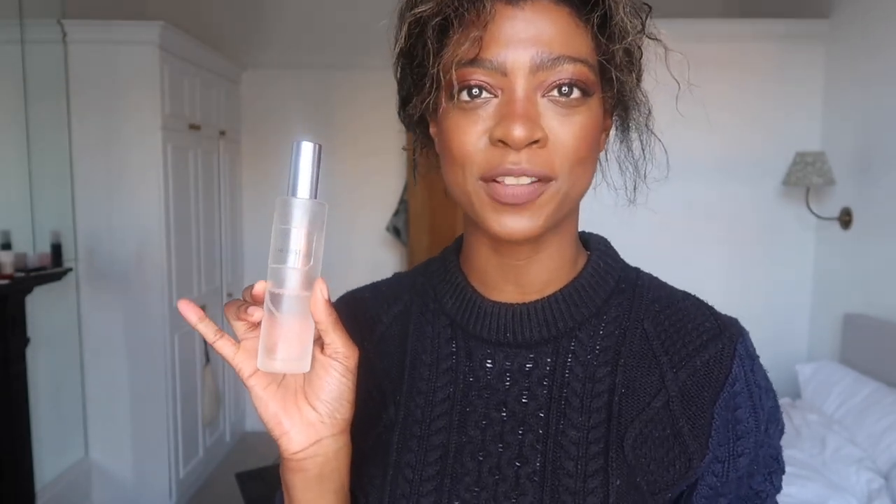Next up in skincare is a plug for myself — this is my mist, which I have spoken about in the past. I have actually reformulated it since I first showed you guys. It now has a lot less ingredients because it was a bit too herbal and a bit too floral, and a lot of people said it needed to be taken down a notch. Now this formula is absolutely perfect. It's very lightweight — I use this as a spray toner, but you can also use it as a cotton pad toner. It comes in a very chic glass bottle. It's got rose water in it and two other ingredients that are really good for reducing acne and brightening the skin. So it's a really good all-in-one mist — and I made it.